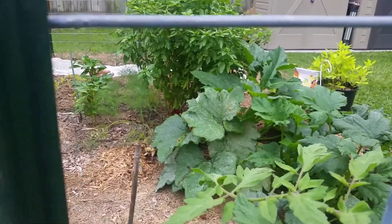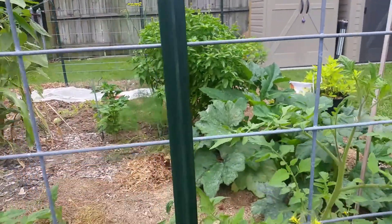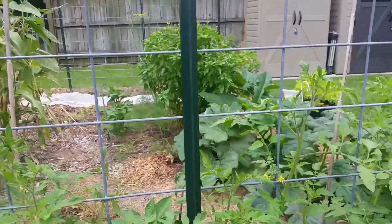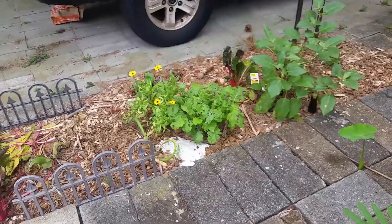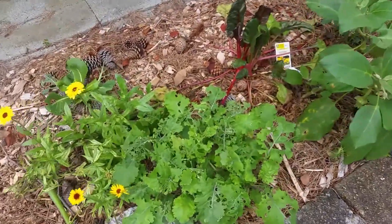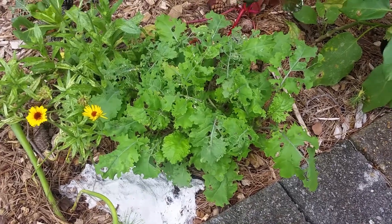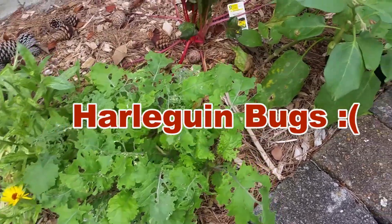My zucchini there is covered with powdery mildew. I don't know about that. This is the kale that I had covered with cheesecloth. Harlequin beetles are still around.